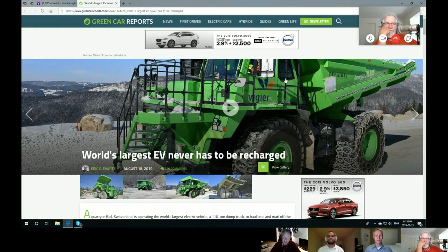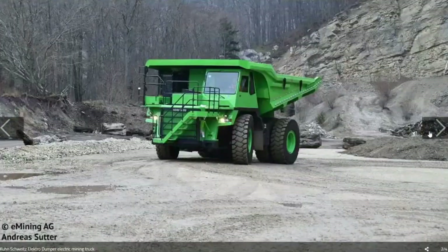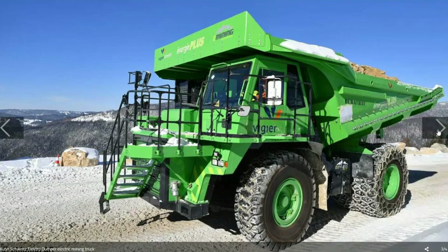They fill the box with limestone and then the truck proceeds to go down a 13% grade. All the way along that grade it is of course regenerating and storing that energy back into the 600 kilowatt-hour battery pack. By the time it gets to the base of the mountain it dumps its load, turns around, and heads up the mountain again — this time minus the load. It takes less energy to go up the hill and it uses what was stored going down.